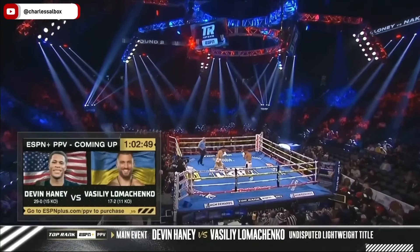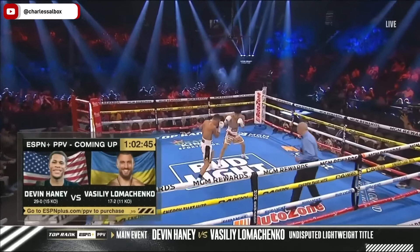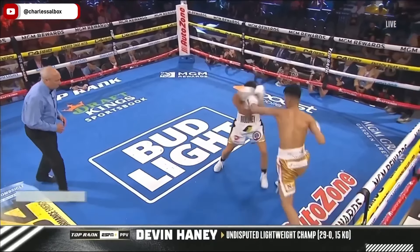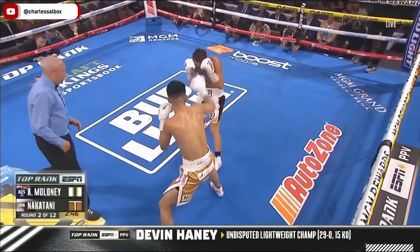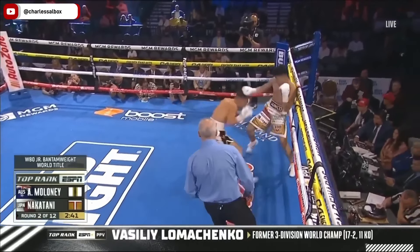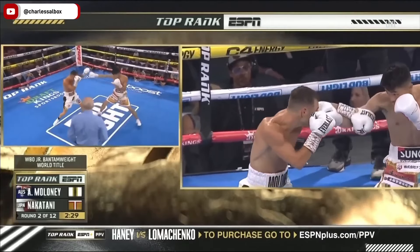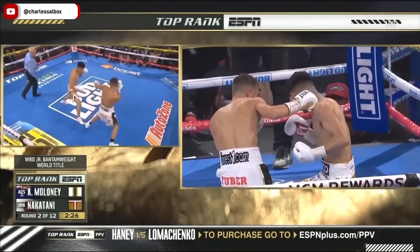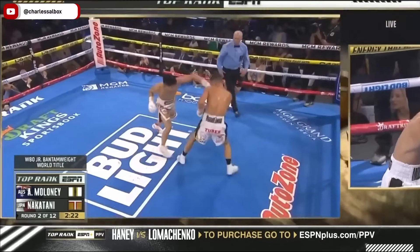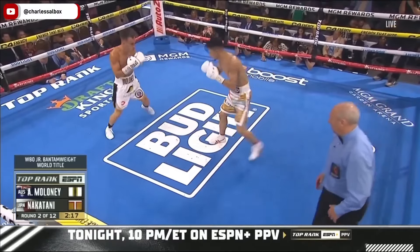Round number two of our world championship fight at 115 pounds. Before we get to the mega fight, just over an hour away from the ESPN Plus pay-per-view — the undisputed world champion Devin Haney putting all four belts on the line against the former unified lightweight champion Vasily Lomachenko. Well placed right here. Nice little probe. Right hand — as Maloney's throwing the right hand, perfectly timed right underneath, downstairs.